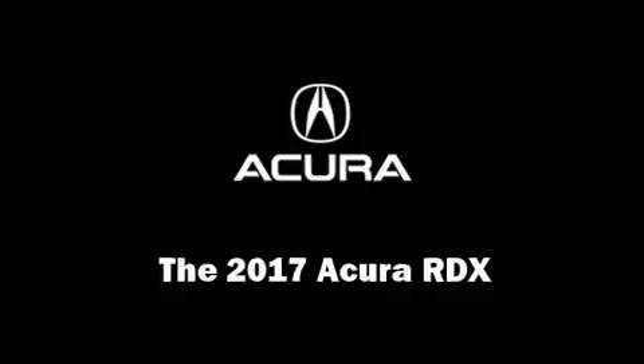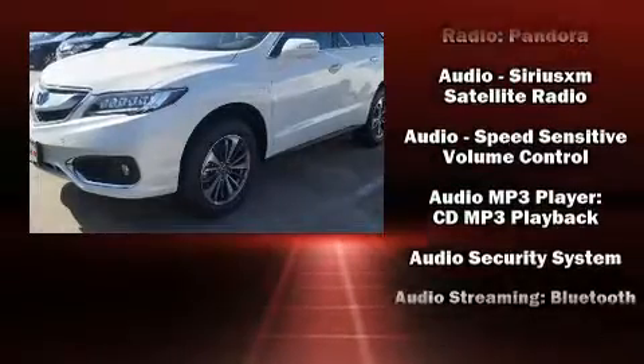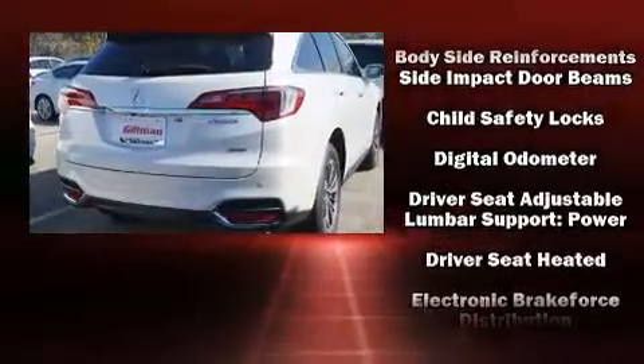You can expect a lot from the 2017 Acura RDX. Top features include heated front seats, power door mirrors, lane departure warning, and much more.